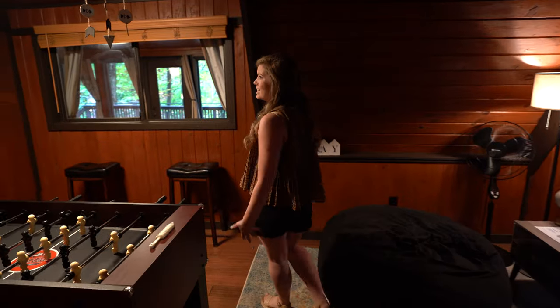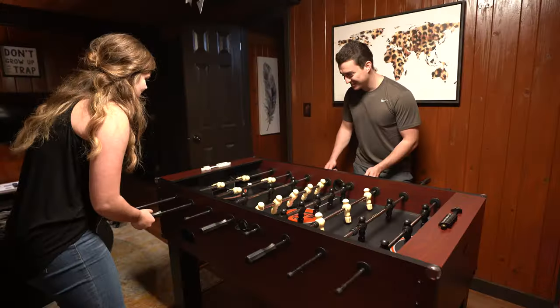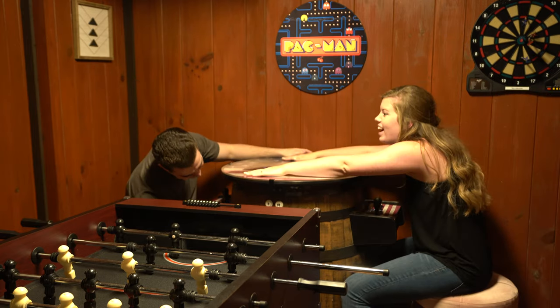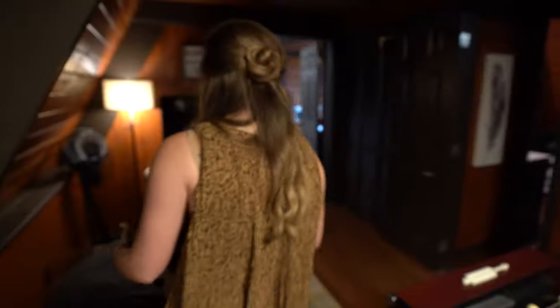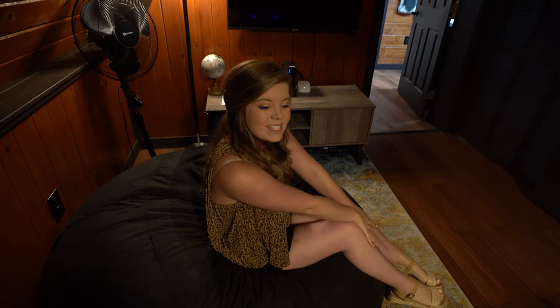Right across from this bathroom is the game room. They've got plenty of games for entertainment, like foosball — which, by the way, I beat Hayden in twice last night. We also played this arcade with Pac-Man and Galaga. There are tons of games, and Hayden got the high score at Galaga, so I will give him that. And then there are darts, a huge bean bag, and a TV — so much entertainment in here, you could have a staycation.